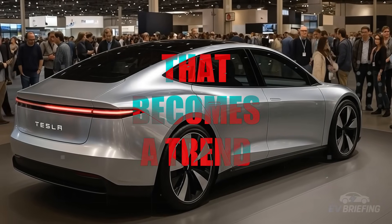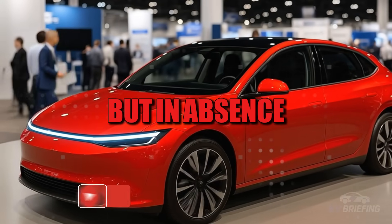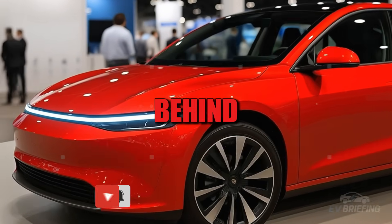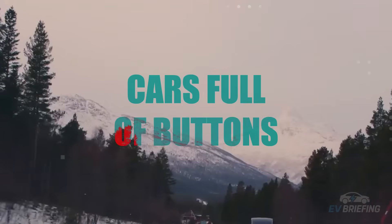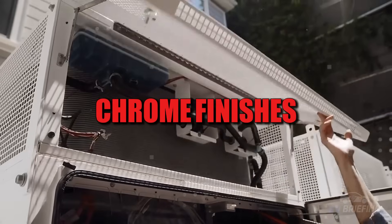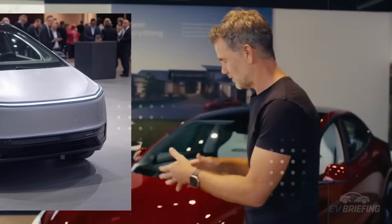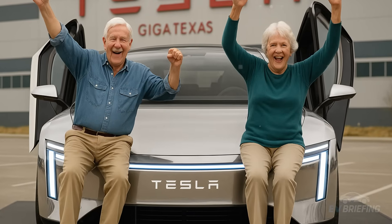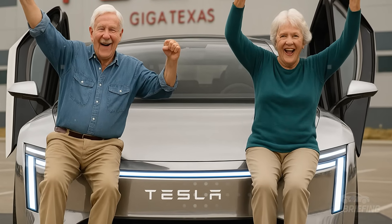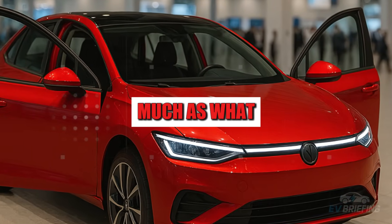It all begins with a whisper that becomes a trend. What if the luxury of the future lies not in excess, but in absence? This is the provocation behind the design of the new Tesla Model 2. Forget everything you know about cars full of buttons, ornate curves, and chrome finishes that try to outshine the sun. The Model 2 takes the opposite approach. Minimalism isn't just an aesthetic choice — it's a declaration of war against visual noise. The car seems to have been sculpted with silence as its tool, embracing a philosophy called negative space, where what's not there speaks as much as what is.